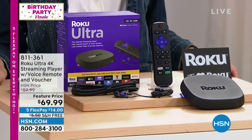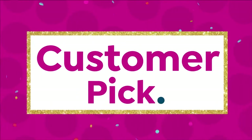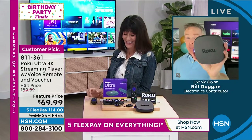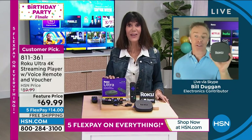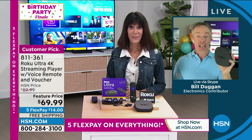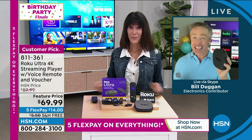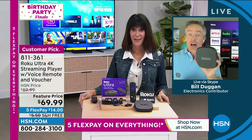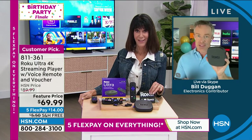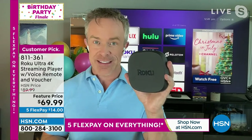811-361. $14 on any credit card. Customer pick — hello, Bill Duggan. Nice to have you here. This has been so popular all birthday month because a lot of us have been home. It is the summer of streaming. How effective and how easy is your streaming device? A lot of us have used Roku for years because they made it very user-friendly. But did it have quad-core processing? Did it have all the great channels they now offer? So this is an upgrade or the perfect time to try it out.